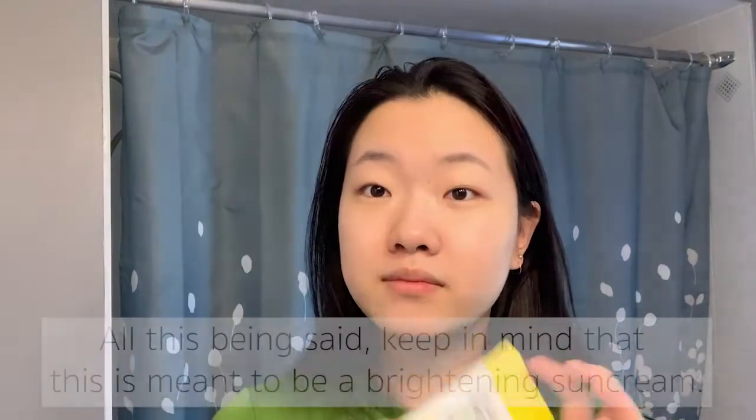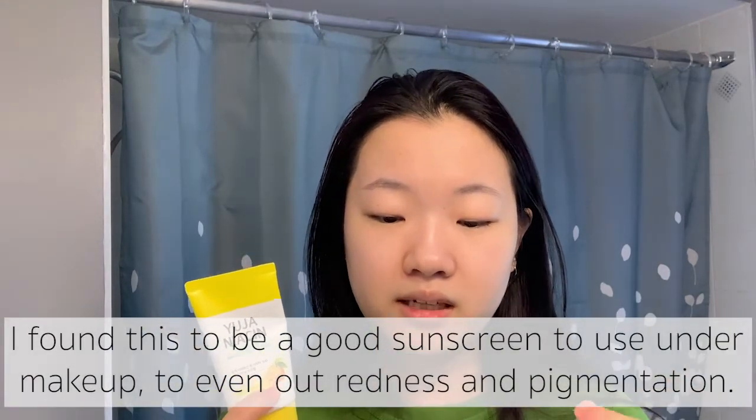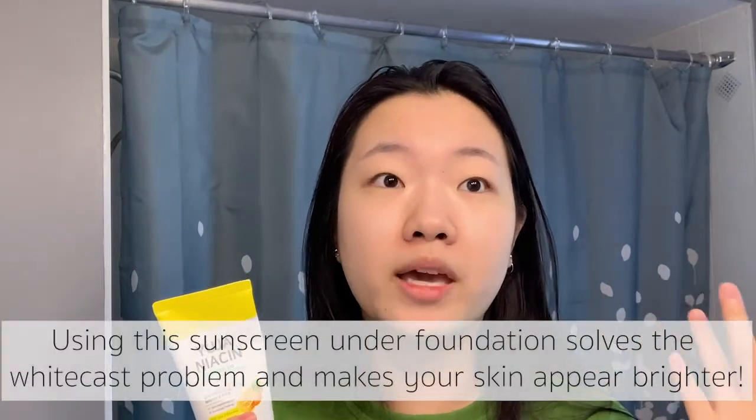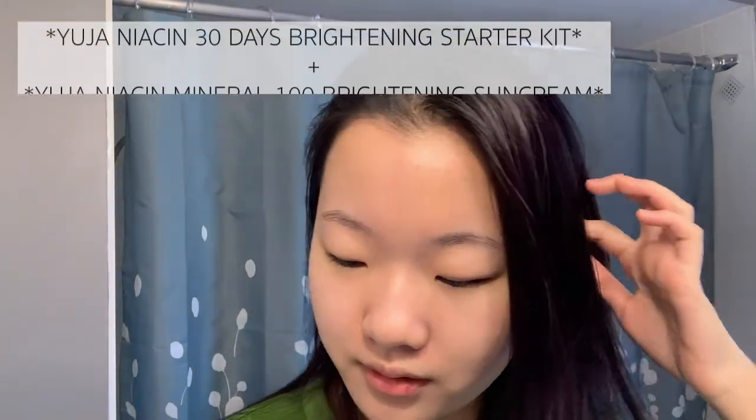I'm sure if you're using this on top of a regular skincare routine without making your skin very dry, it'll be fine. It 100% has a white cast — I'll insert a picture of how drastic that white cast is. Make sure that when you apply this, you also apply it down your neck because it is going to make your face look so white. Good sunscreen if you like a thicker consistency and don't mind a slight white cast on your skin.